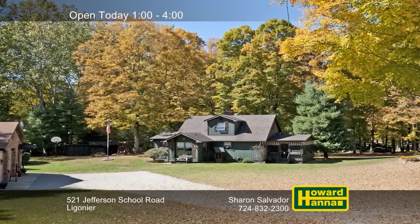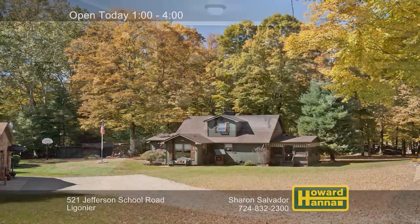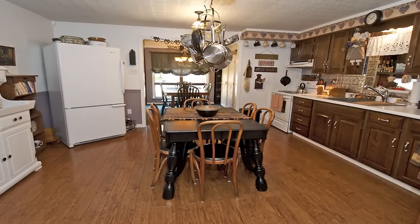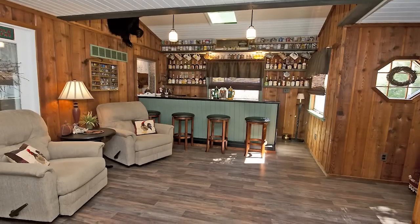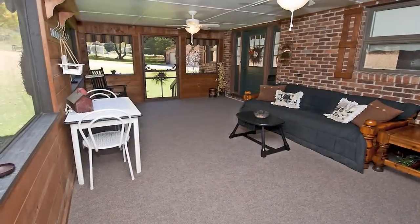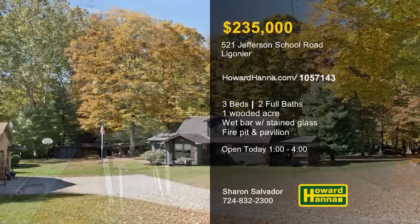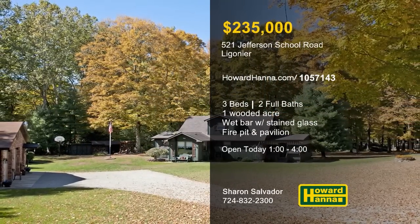Towering pines surround this custom-built, three-bedroom, two-bath home on a level private acre in Ligonier. The living room is centered on a log-burning fireplace with a brick mantel and a heat-olator. Wooden flooring extends into the eat-in kitchen, a centrally located space with a pass-through to a family room with a wet bar, built-in shelving, and a stained-glass skylight. The three-season sunroom looks out across a yard with a fire pit, two sheds, and a picnic pavilion with electricity. A two-car garage with a heated workshop is one more advantage of this home, open today with Sharon Salvador.